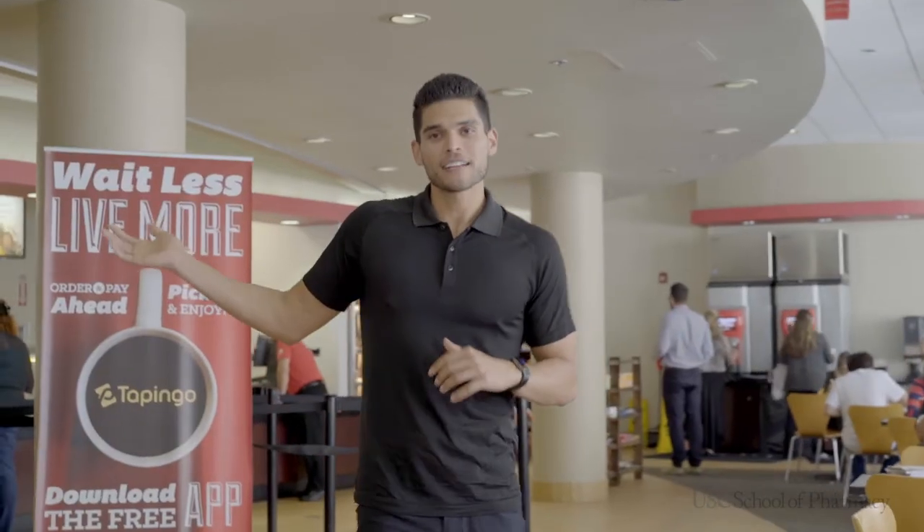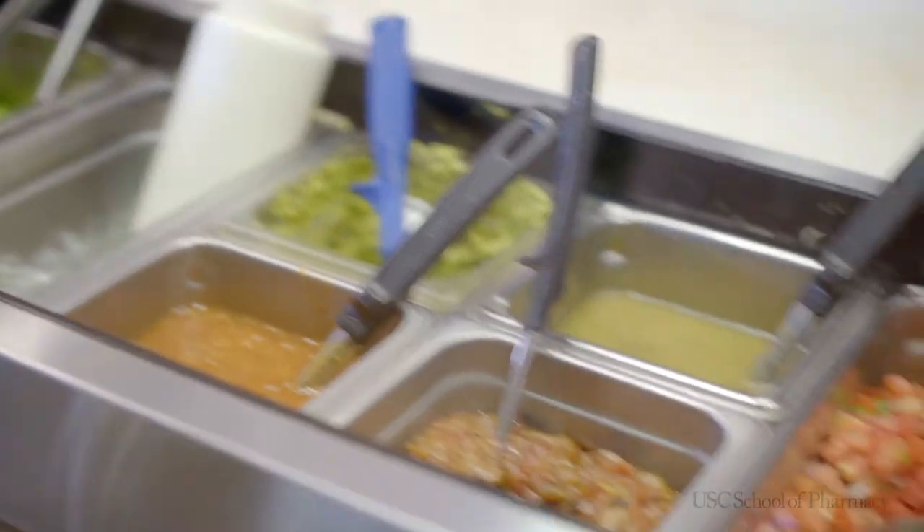Now a couple of snacks and some drinks are only going to get you so far — eventually you're going to need some real food. On the right hand side is Verde, that's our Mexican style food. And right behind me is Panda Express.